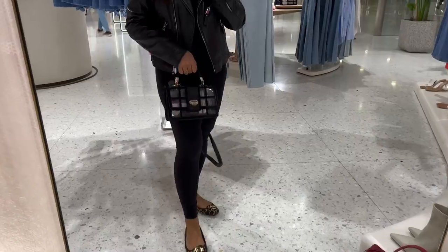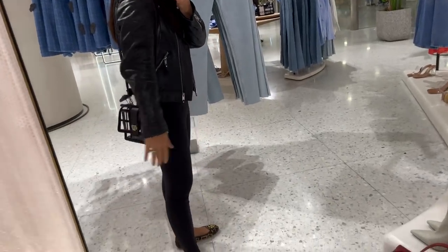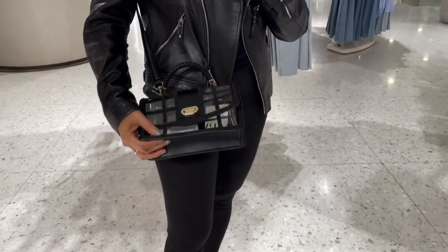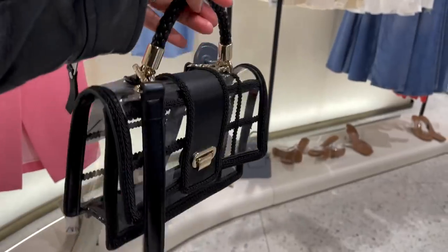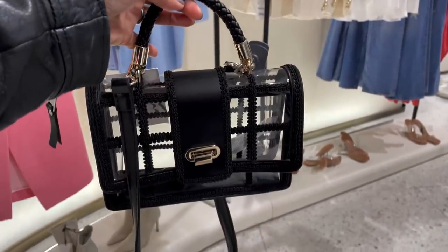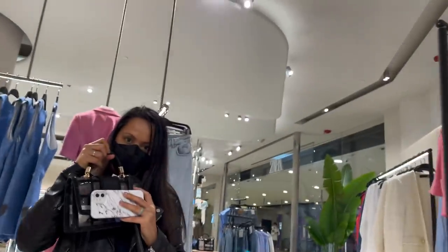And here's this cute handbag as well — it's see-through with leather detailing and a top handle. I showed you this in my last shop-with-me but didn't try it on. It's 359 Hong Kong dollars. This bag is actually ideal for rainy season because you can protect whatever's inside and it won't get wet. It's also quite roomy — you can fit a lot of things in there.